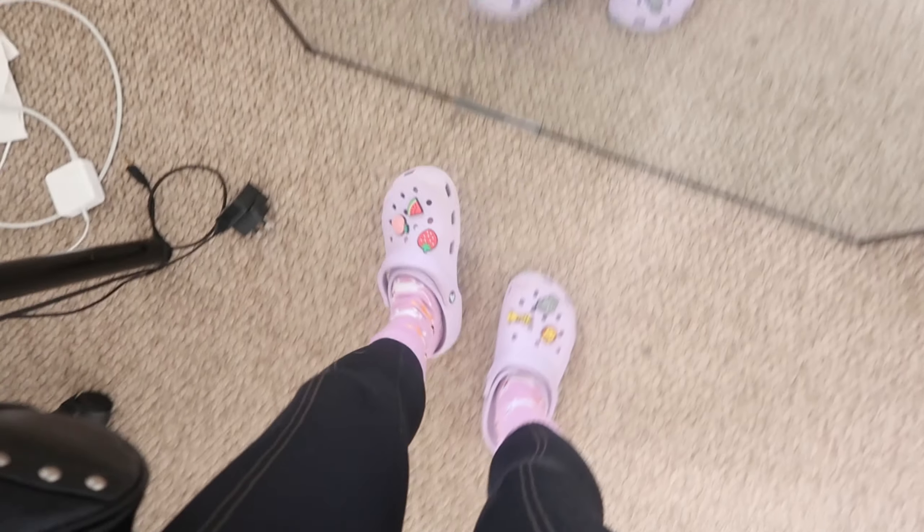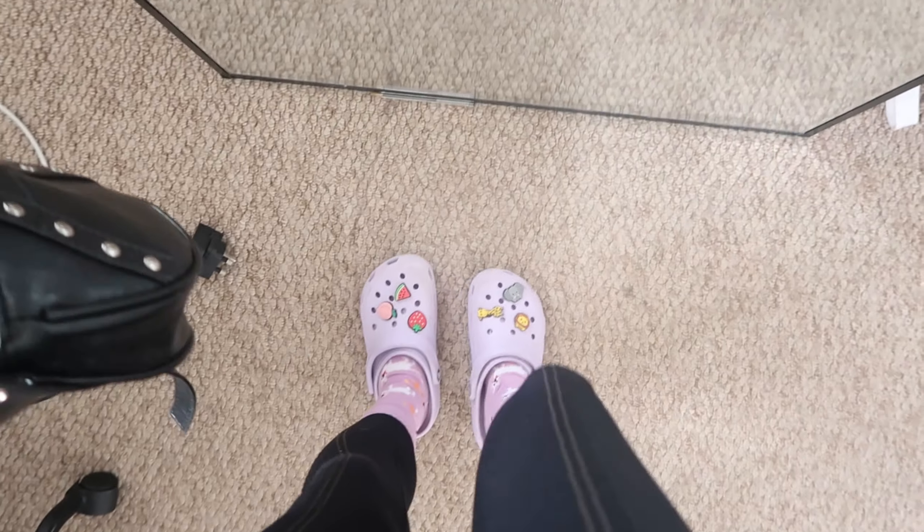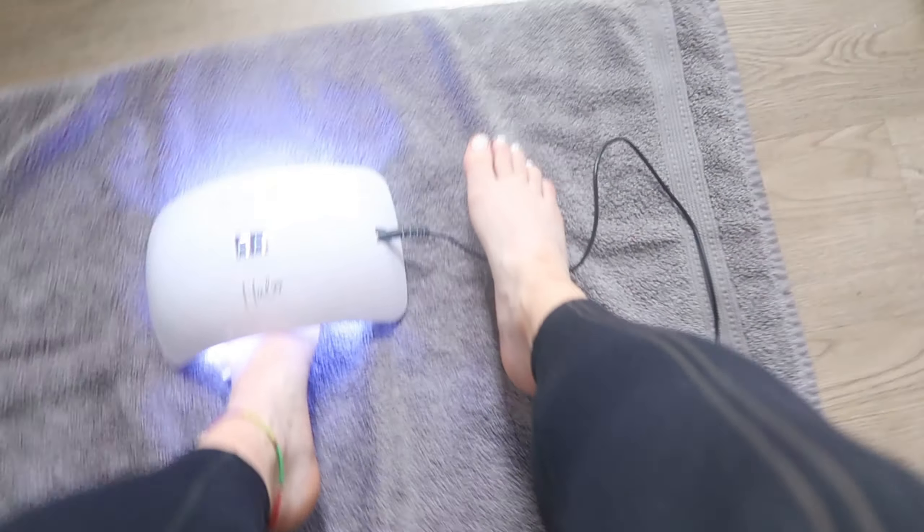Hi besties, welcome back to the vlog — we're all looking a bit chaotic here. I go on holiday in like five days so I'm about to start my holiday prep. I'm about to get my toes done! I did get my hair cut last week, that was in a vlog, and my eyebrows have already been threaded and tinted — fresh, fresh, fresh.